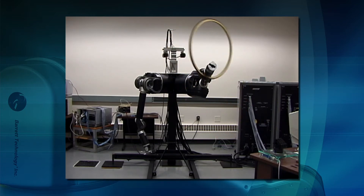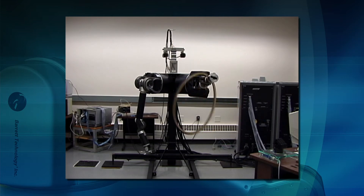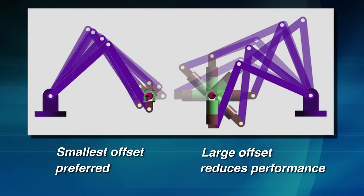Certainly, kinematic redundancy is essential, but just as essential is having the right kinematics. For example, wrist axes must intersect at a point near the tip of the manipulator.